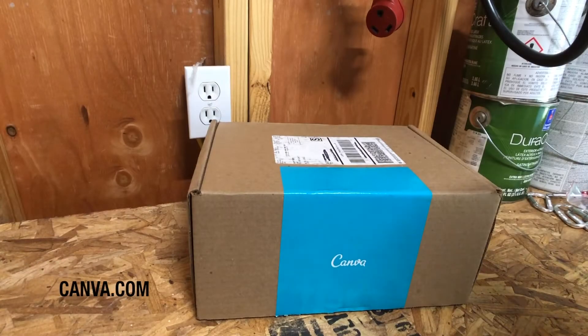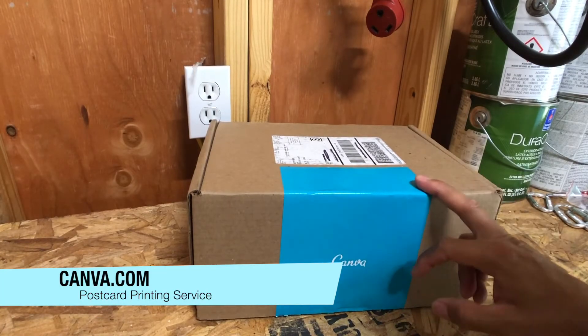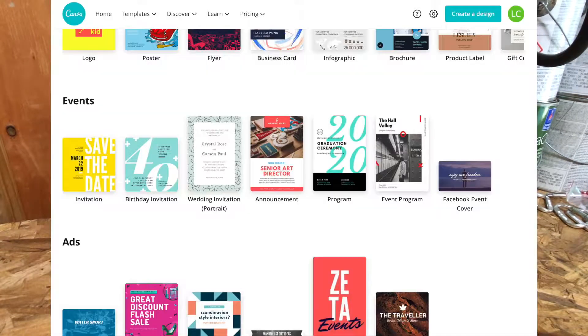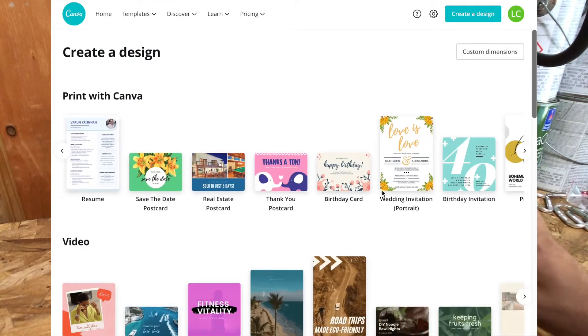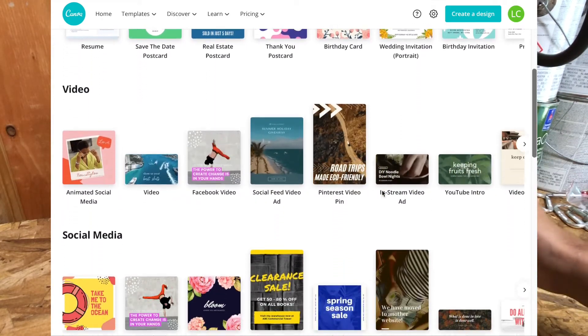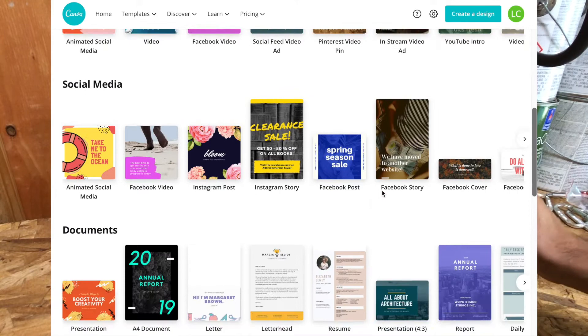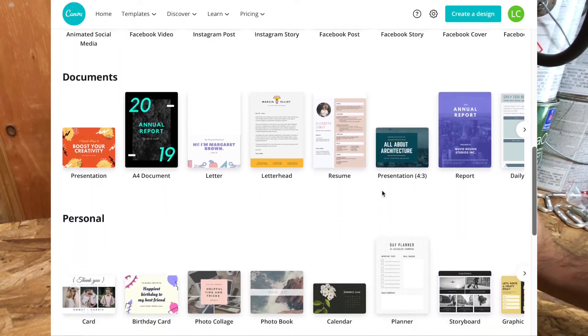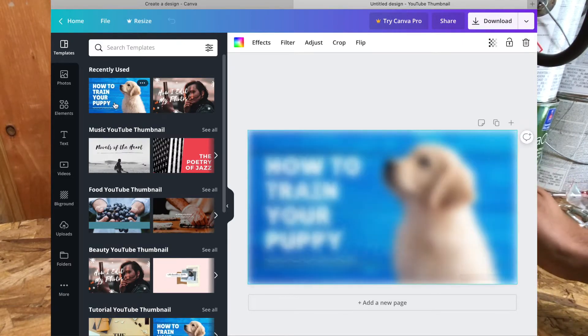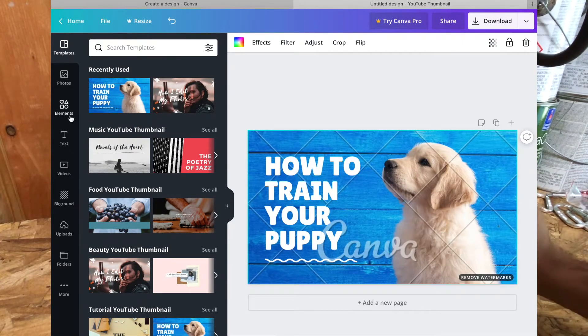I've been using Canva for quite a while on their online site — designing YouTube thumbnails, designing flyers for my real estate business, and of course little personal projects to help with kids and things like that. Canva has revolutionized so many things. The thing that's really cool is how easy they make it on their website to create something — I think that's the real beauty about it.